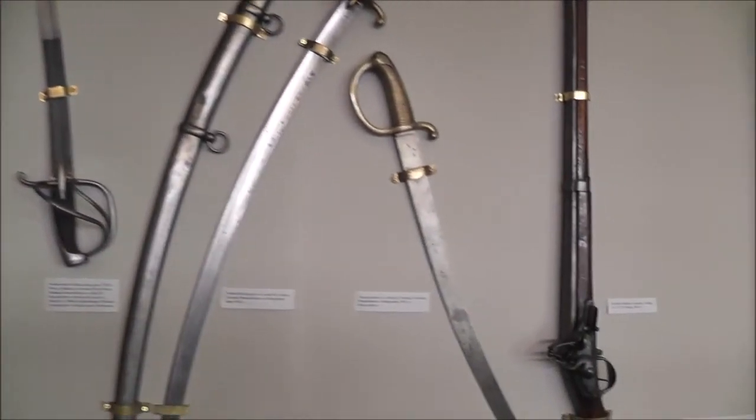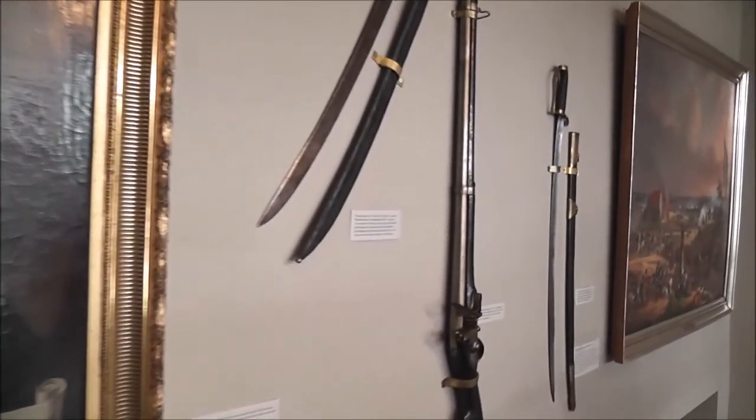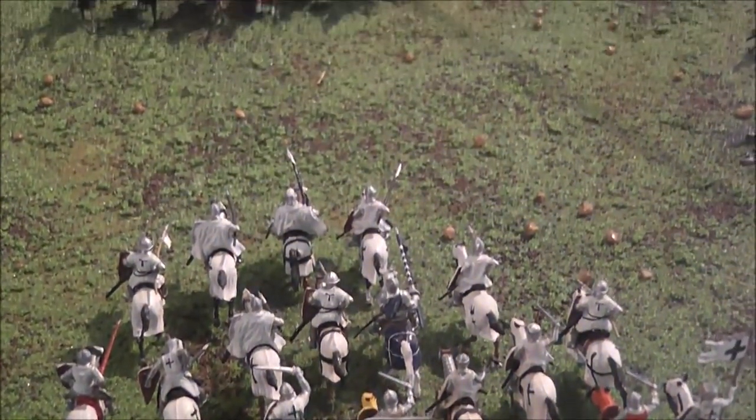Napoleonic weapons on display. This sword is a bit curvy, like a kris dagger. Mauser with stock.